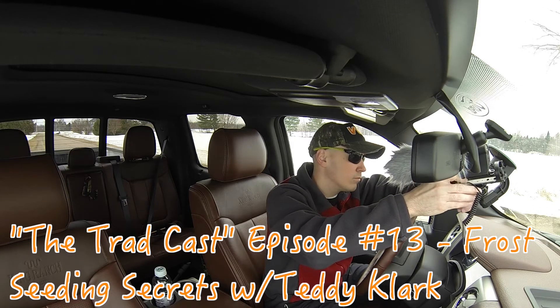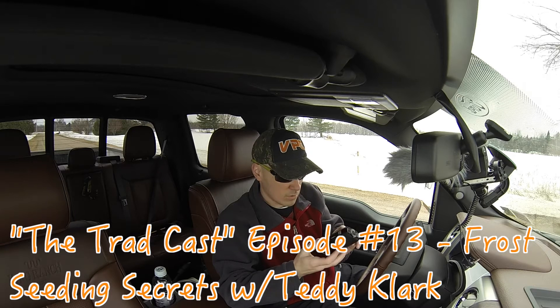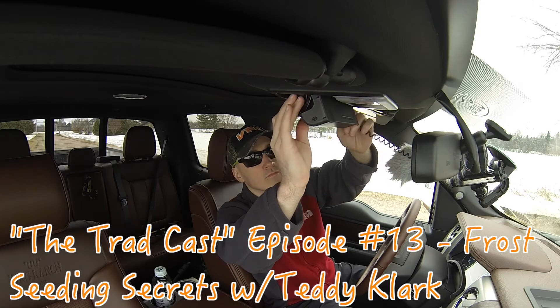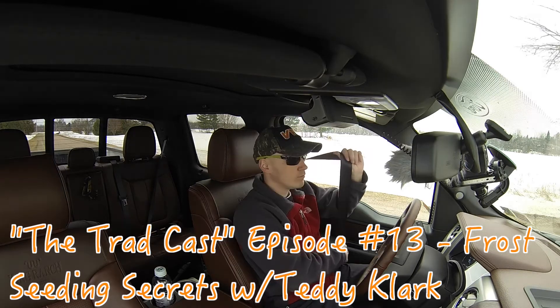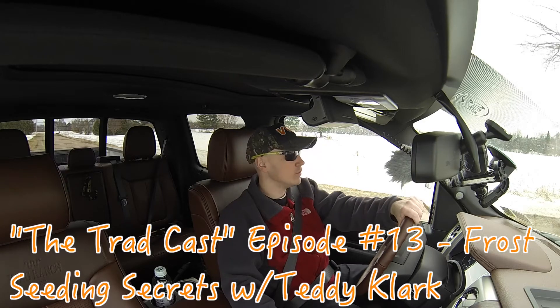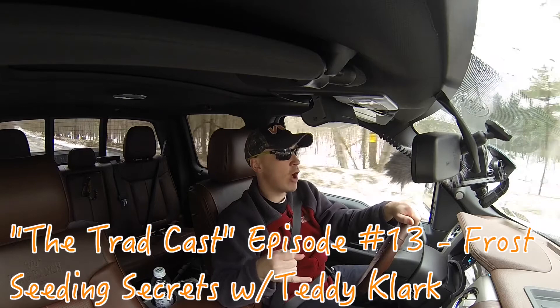Hello everyone and welcome to the Tradcast, the podcast that connects traditional archery enthusiasts. Today is episode number 13, and on today's show I'll be discussing the secrets of frost seeding with Teddy Clark of Northridge Wildlife Forage. This is going to be a very informative show — let's jump right into it.